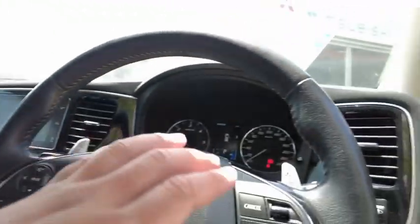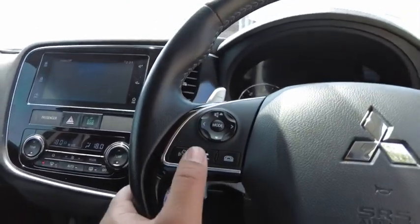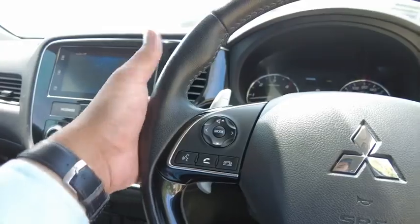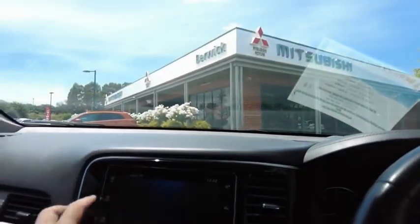Over here you've got your cruise control settings and your head unit controls as well, including voice command and decline/answer for calls. Wipers are on the left and your indicators are on the right.